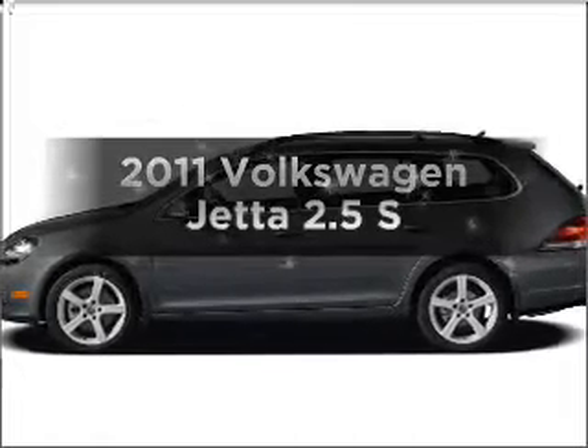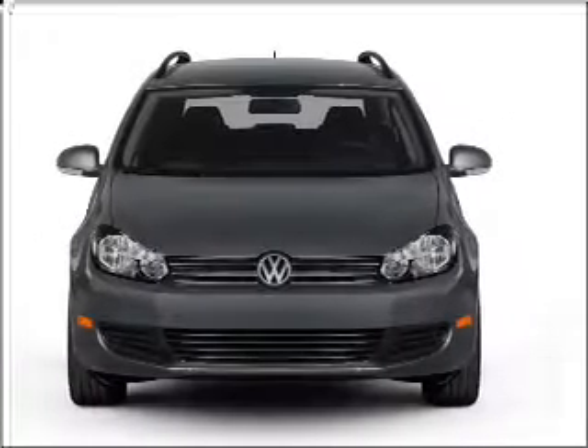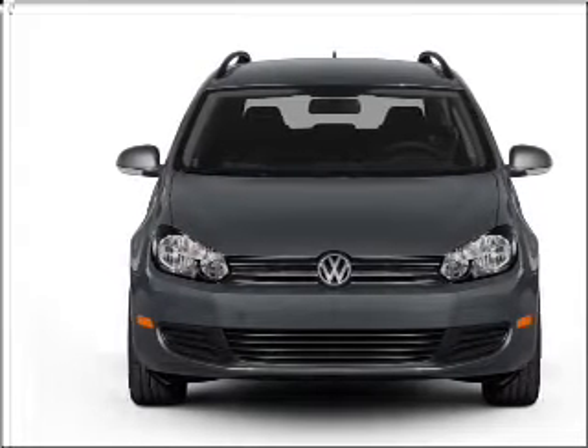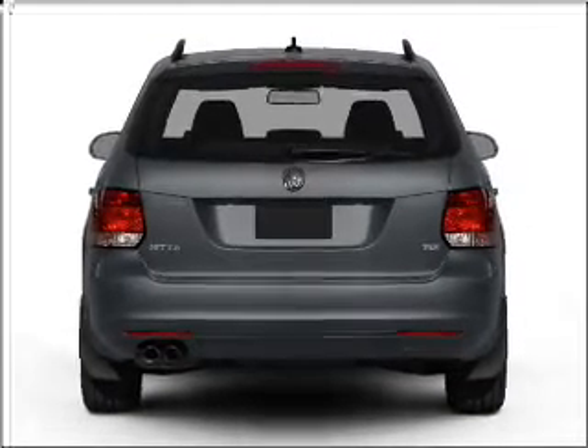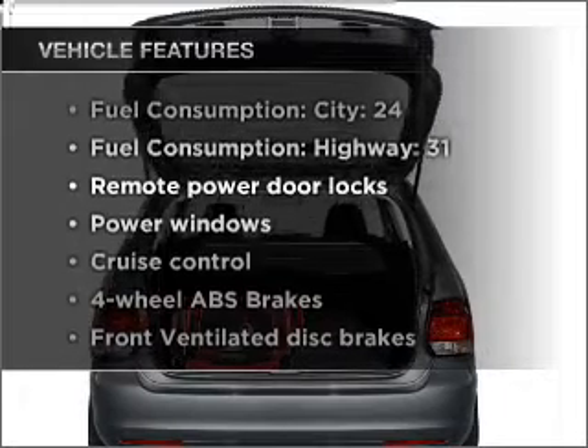Imagine yourself in this 2011 Volkswagen Jetta. If you're looking for an automobile with great attributes, look no further. With a reliable engine connected to a smooth-shifting six-speed automatic transmission, anti-lock brakes help you bring your vehicle to a safe stop. Plus, enjoy these notable features that are included in this vehicle.